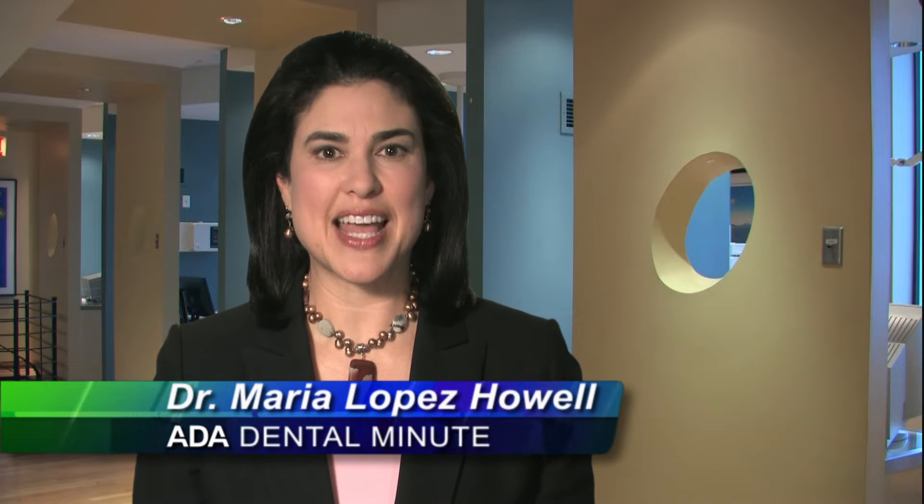If you have questions or concerns, speak with your dentist. For the ADA Dental Minute, I'm Dr. Maria Lopez-Howell.